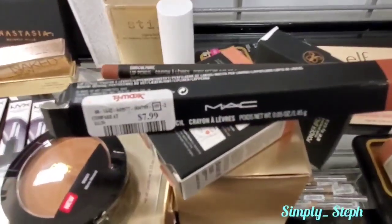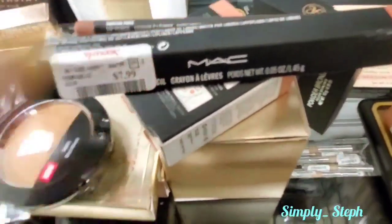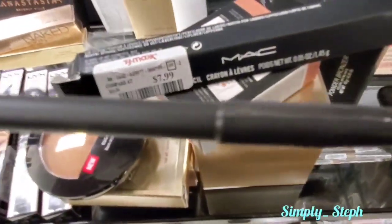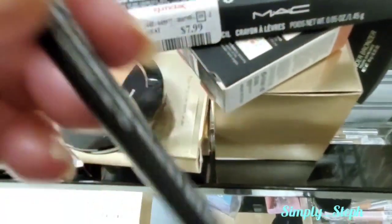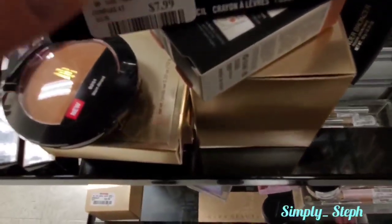One more thing I saw which is unusual to see here: the MAC liner. It was already out and I'm going to put it back, but there's the color - it would probably go well with that lipstick I bought. But I have a million lip liners, I don't need this. On my way to the register.